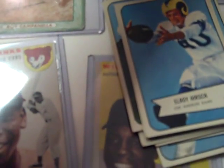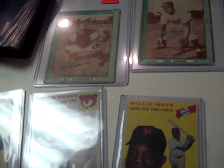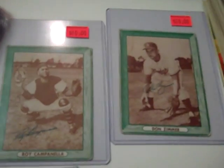This is DJ Sports Cards. Today is February 28, 2012. Happy leap year. Going to go over some new stuff that we picked up today.